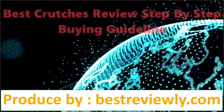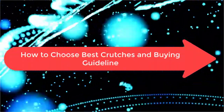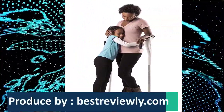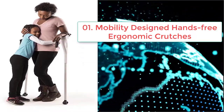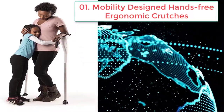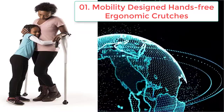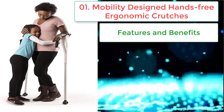Best crutches review: step-by-step buying guideline on how to choose the best crutches. Number one: Dot Mobility designed hands-free ergonomic crutches — start doing your regular activities along with these crutches.